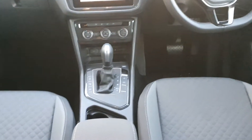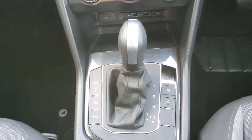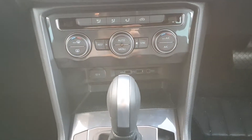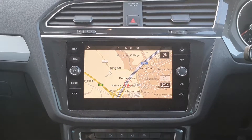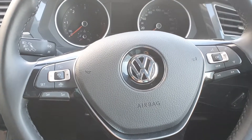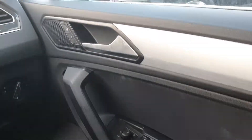Inside the car you've got your full cloth upholstery, armrest, automatic gearbox with electronic handbrake and auto hold, air conditioning controls, a media screen with navigation, and you can connect your phone by Bluetooth. You've also got your multifunctional steering wheel, cruise control, and electric windows front and rear.